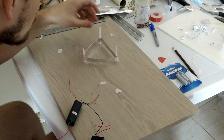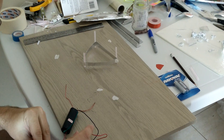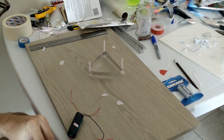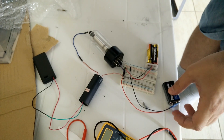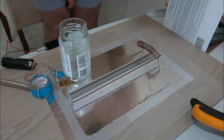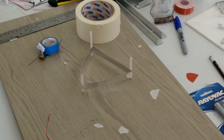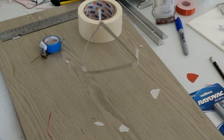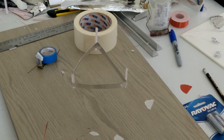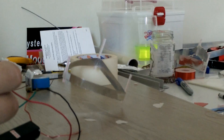In one of my earlier videos, you may have noticed these little transformers. I absolutely love these things. They're usually three to four dollars and are actually the transformer from a taser. They put out thousands of volts, but at a really low current, which makes them ideal for many projects. Probably the easiest is to build a lifter.